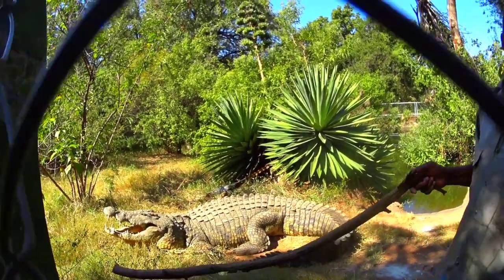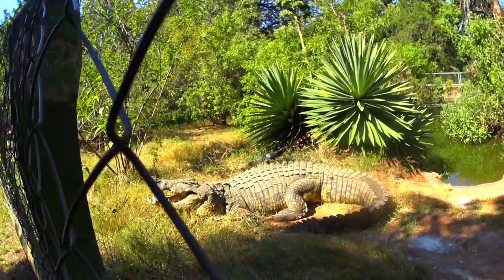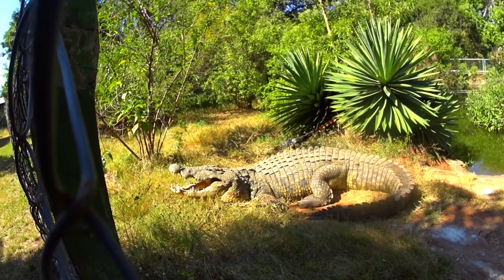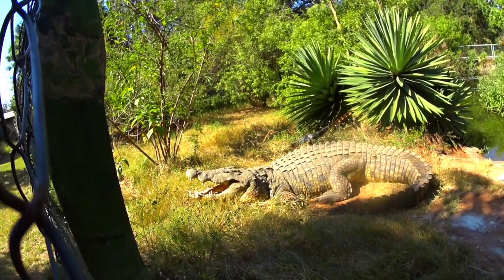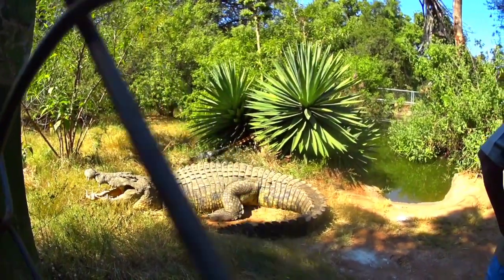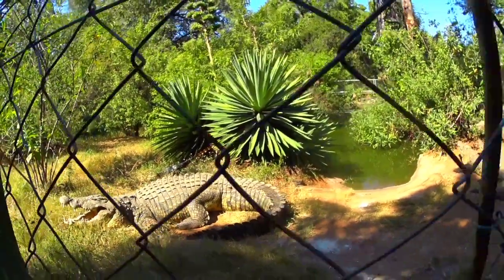This one is really big. It could be around 60 years old, about 650 kg and 4.3 meters long. 650 kg!